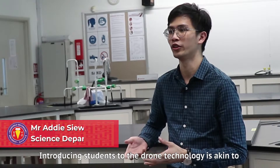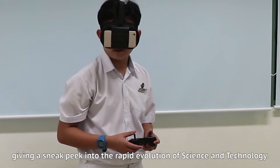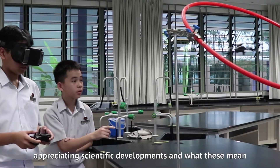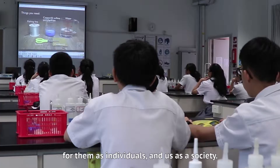Introducing students to drone technology is akin to giving a sneak peek into the rapid evolution of science and technology. We want students to be at the front line of appreciating scientific developments and what these mean for them as individuals and for us as a society.